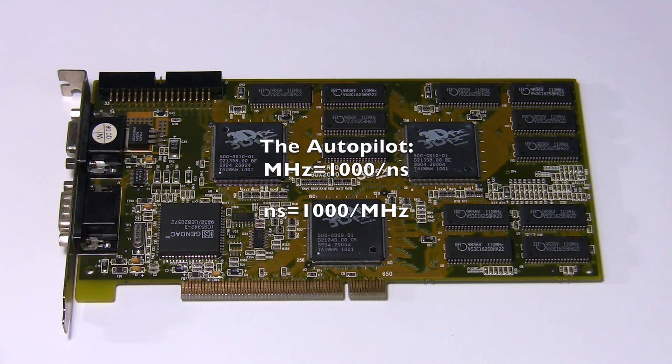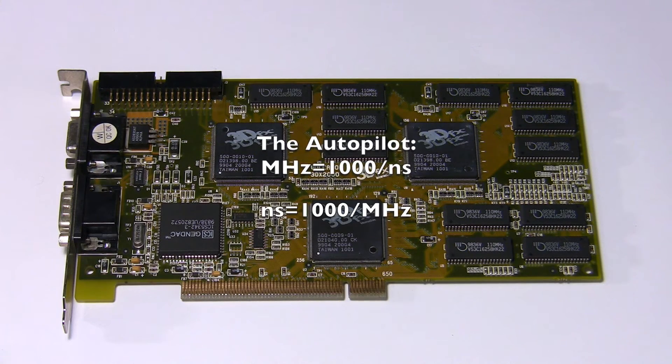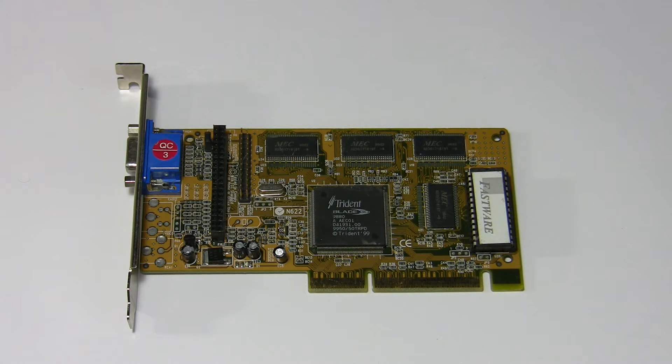The first card outside our Crushing Disappointment Club is the Trident 9880. This is not the Trident 9750 — which Trident called a second generation 3D accelerator but was ultra crappy; the 9750 is a member of the Crushing Disappointment Club. This, however, is the full-blown Trident Fireblade 3D — I will give them 10 points for the cool name.